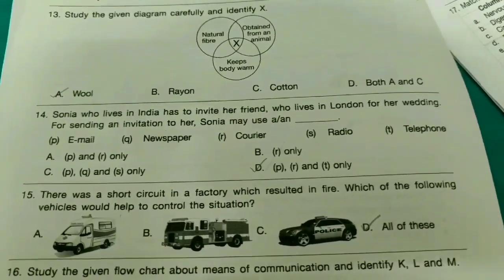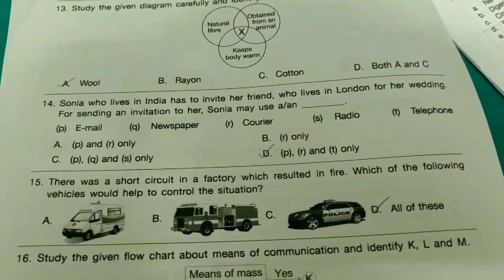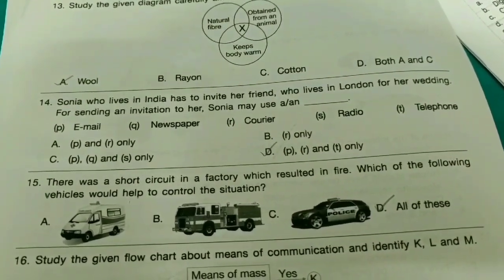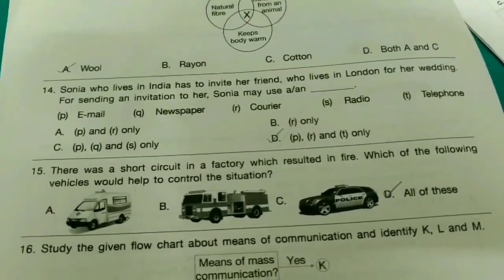Fourteenth one: Sonia, who lives in India, has to invite her friend who lives in London for her wedding. For sending an invitation to her, Sonia may use — the answer is option D.